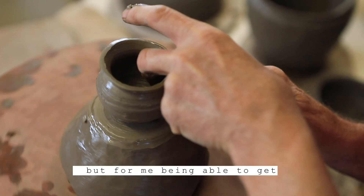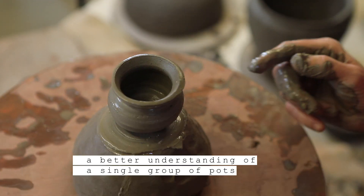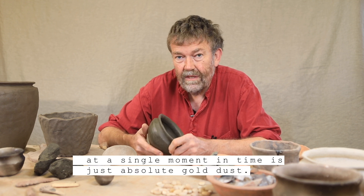For me, being able to get a better understanding of a single group of pots from a single site at a single moment in time is just absolute gold dust.